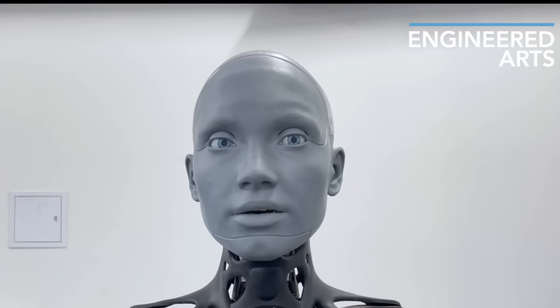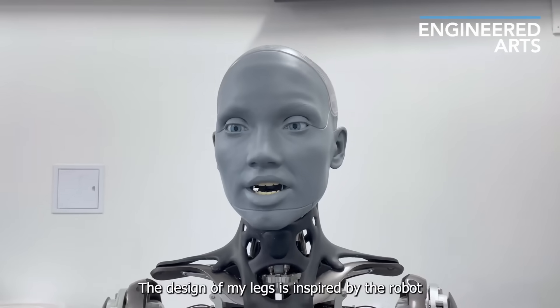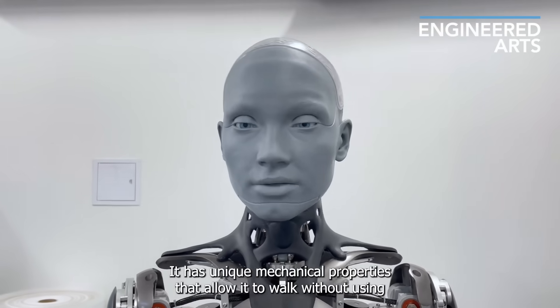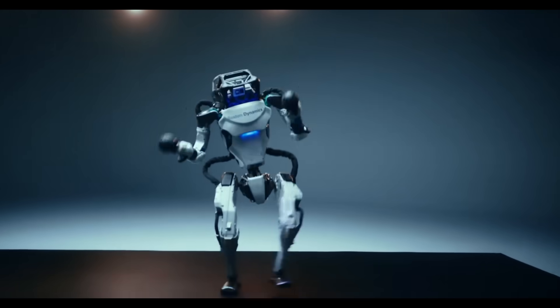Amica already uses AI for speech and will soon be walking around. I have seen prototype legs in the Engineered Arts lab. The design of her legs is inspired by the robot Byron. It has unique mechanical properties that allow it to walk without using too much energy. Maybe Boston Dynamics robots will start singing and form a band.